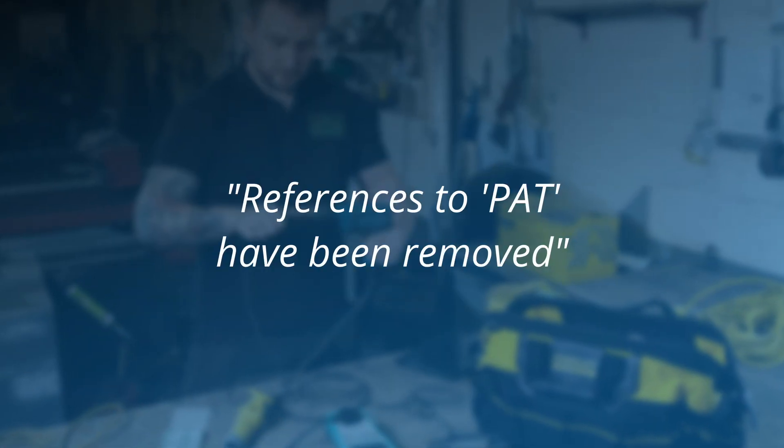Some people have seen that the term is not included in the 5th edition and have taken that to mean that the term does not exist anymore. In fact, the preface erroneously states that references to portable appliance testing or PAT have been removed. But actually, the first four editions of the code of practice, dating back to 1994, avoided the use of the term PAT for exactly the same reason. So the term hasn't been removed from the code of practice — it was just never there in the first place.